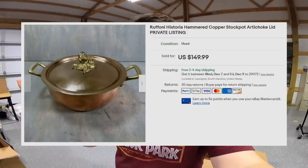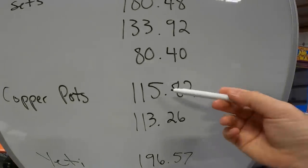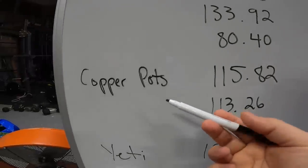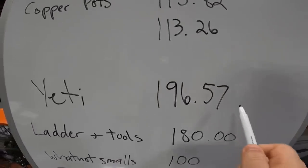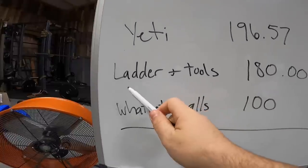The buyer said yes to the second copper pot, so I did a private listing for $139 free shipping to save on combined shipping, and he bought it too. So we made almost $230 just on those two copper pots — that was crazy. We sold the Yeti cooler fast — $220 gross, $196.57 after fees. We also had a local sale: a guy came for the ladder, then I sold him a couple more tools — a hammer drill and small stuff — all in for $180.